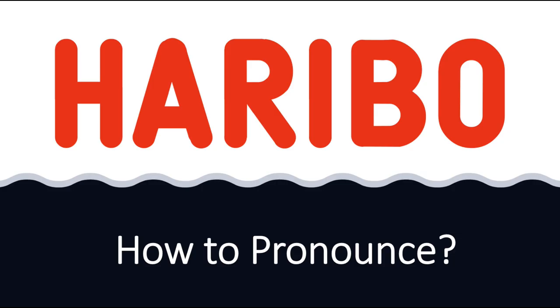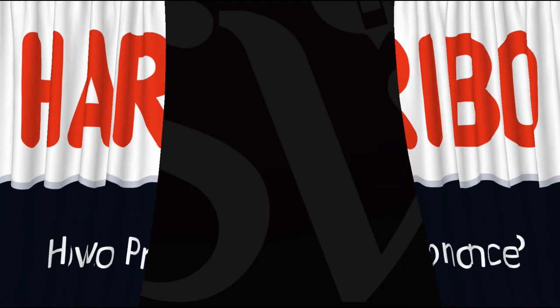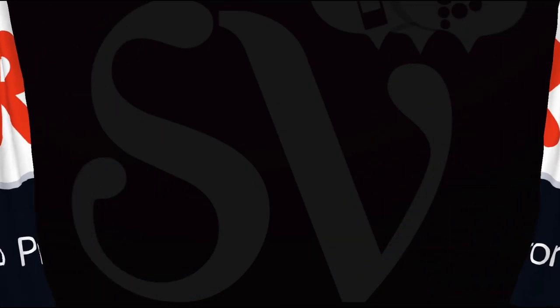Now in German this is said more as 'Haribo' — Haribo. So the British pronunciation 'Haribo' is closer to the original German pronunciation than 'Haribo', the American pronunciation. And now you know it all.